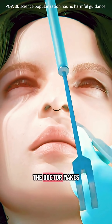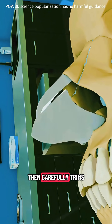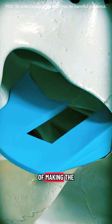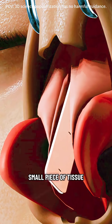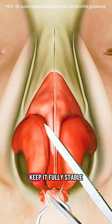During the procedure, the doctor makes a small incision inside the nasal cavity, then carefully trims, reshapes, or repositions the bent, uneven, or protruding parts with the goal of making the septum as straight and stable as possible. Sometimes the doctor may remove a small piece of tissue or add a piece of cartilage to better support the septum and keep it fully stable.